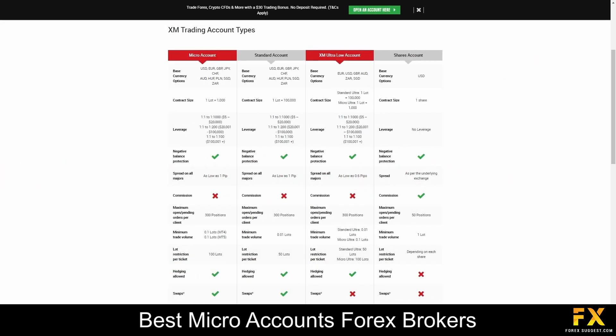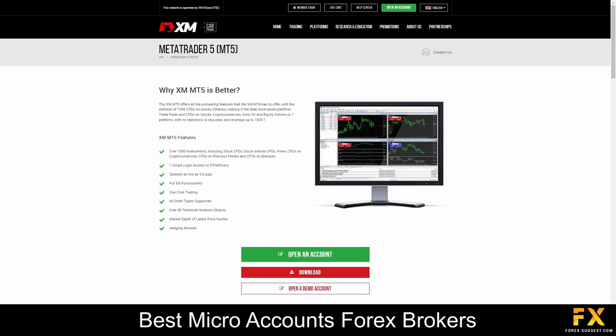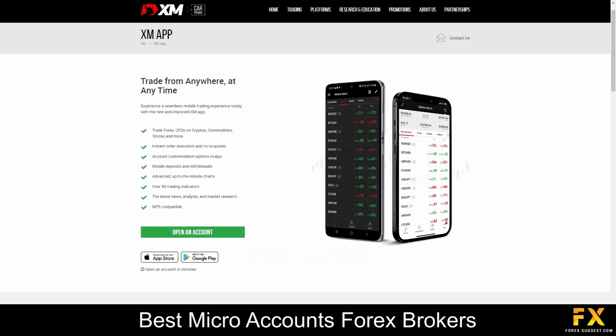XM provides four trading account types: Standard, XM Ultra Low, Micro, and Shares Account, along with Demo Accounts and Swap-Free Accounts. All accounts have negative balance protection, lower spreads, lower minimum deposits, and more. Featured platforms are available on MetaTrader 4, MetaTrader 5, and XM's proprietary mobile trading application, which are supported on Windows, iOS and Android operating systems.